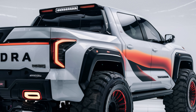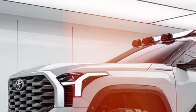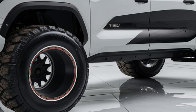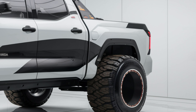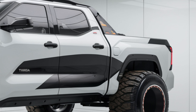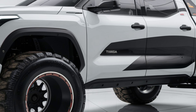The truck also features Toyota's new trailer backup guide with straight path assist, making it easier than ever to maneuver with a trailer. Off-road enthusiasts will appreciate the TRD Pro model, which comes equipped with Fox off-road shocks, skid plates, a locking rear differential, and an upgraded suspension system designed to tackle the most challenging terrains. Whether you're navigating rocky trails or deep mud, the TRD Pro is built to take you there with confidence.